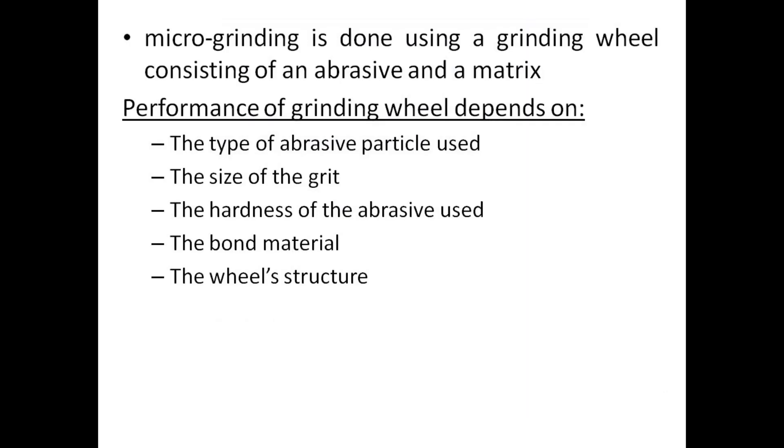Microgrinding is done using a grinding wheel consisting of an abrasive and a matrix. Performance of the grinding wheel depends on: the type of abrasive particle used, the size of the grit, the hardness of the abrasive used, the bond material, and the wheel structure.